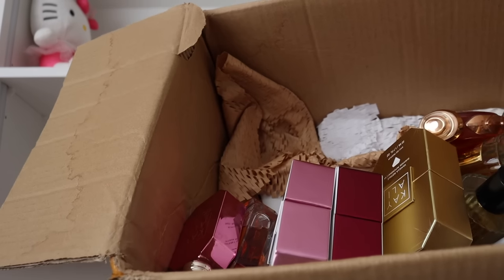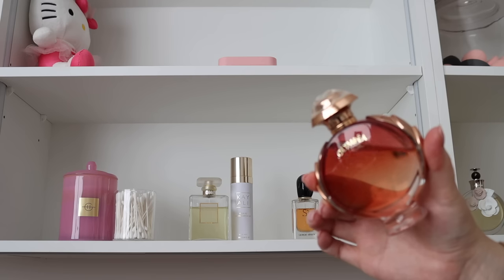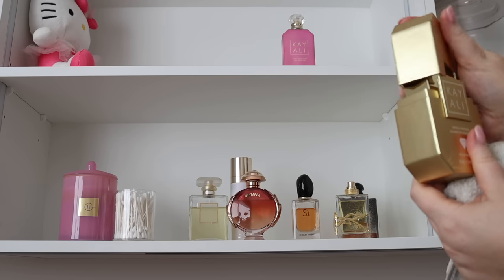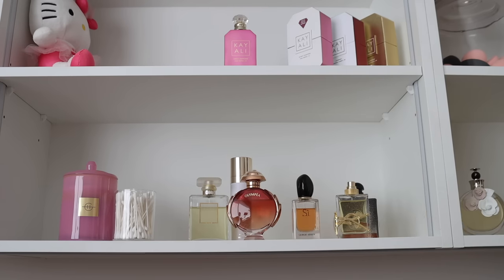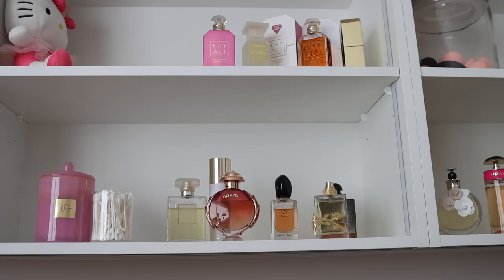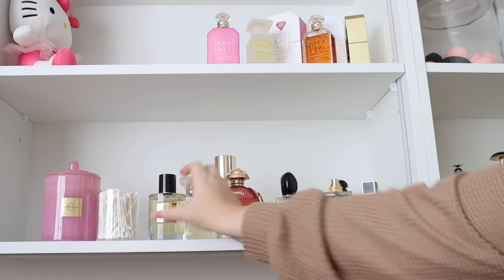One layer down, just a few more to go. To be honest I hate this packaging but it smells so, so good. Maybe I'll display these with the boxes — let's keep them inside for now. Here I've got some travel atomizers; I'll put those in my drawer, those are handy. This is another millennial pick, I swear to god.